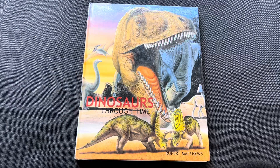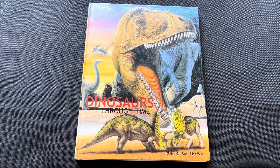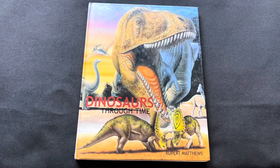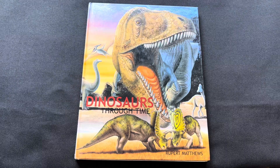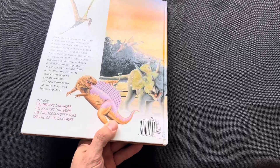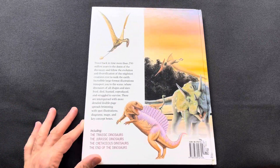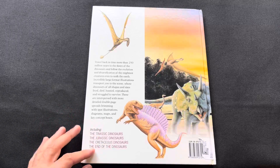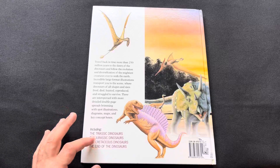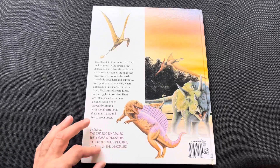Hi everyone, and we're going to have a look at Dinosaurs Through Time by Rupert Matthews. I've covered a couple of his books on the channel, and this is what I believe is a complete set including all these books: Triassic, Jurassic, Cretaceous, and End of the Dinosaurs, which were all standalone books.